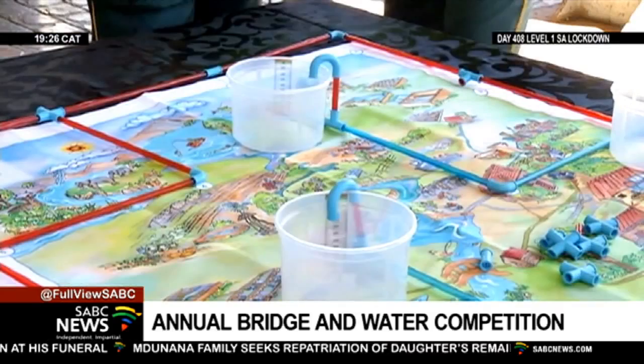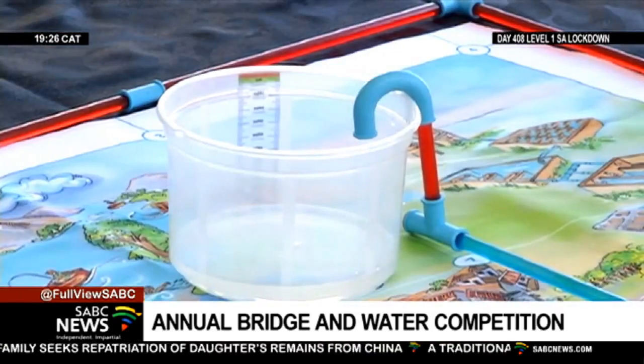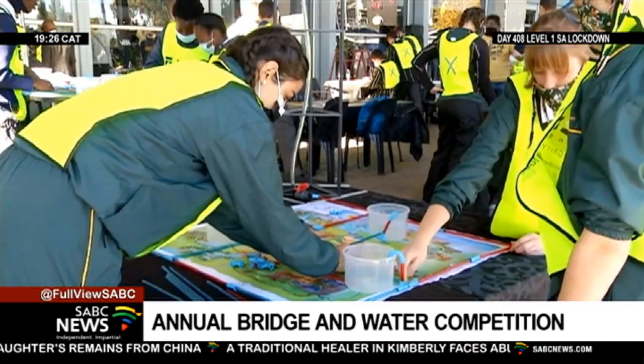Learners must build a water network to deliver water from one source to others with the components supplied. But to them, it's all about having fun.